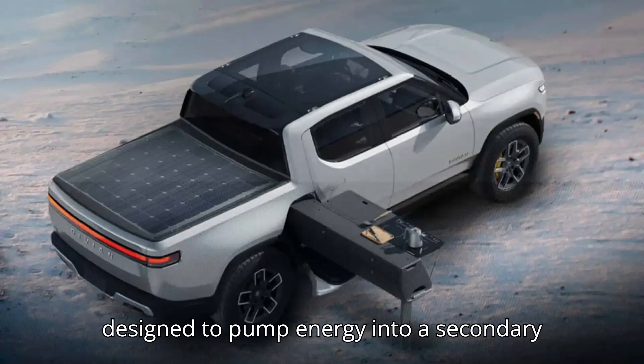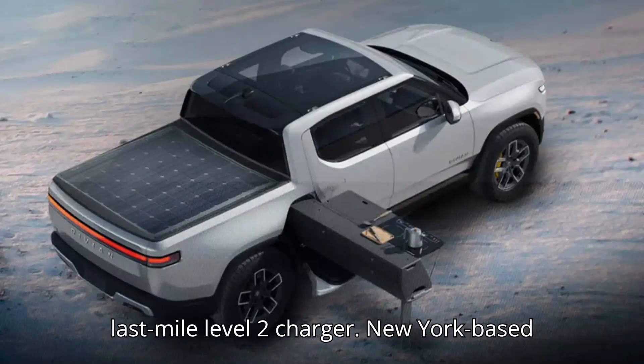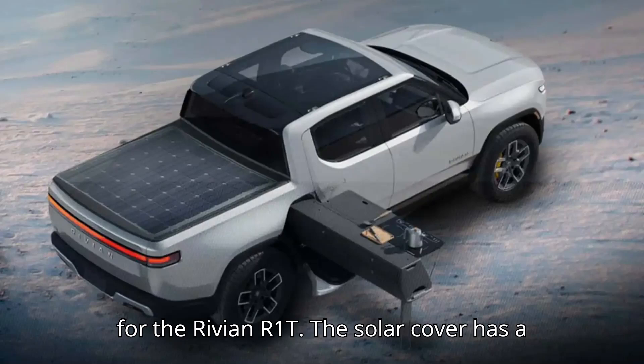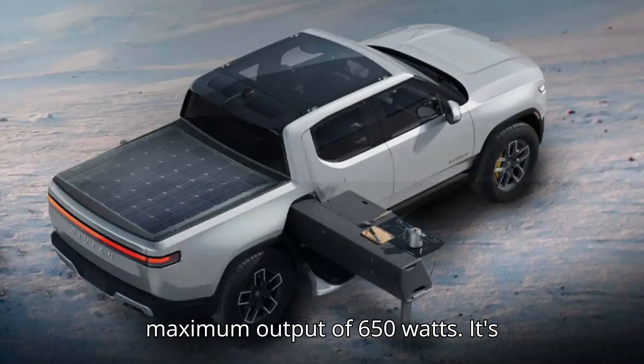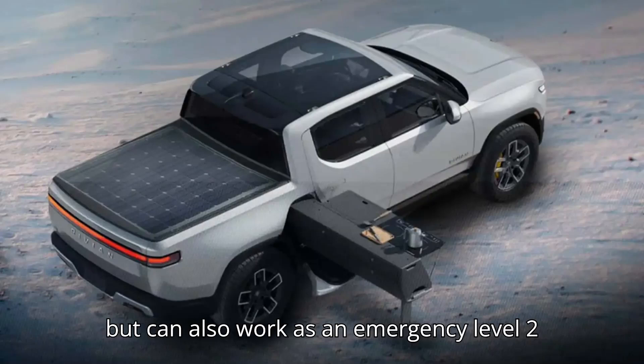The setup is designed to pump energy into a secondary battery, but it can also work as a last-mile level 2 charger. New York-based aftermarket company WorkSport is preparing to launch a solar tonneau cover for the Rivian R1T. The solar cover has a maximum output of 650 watts, and is designed to fill up a secondary battery, but can also work as an emergency level 2 charger.